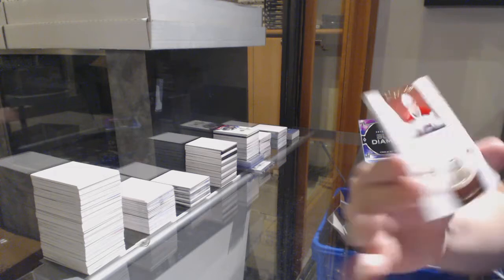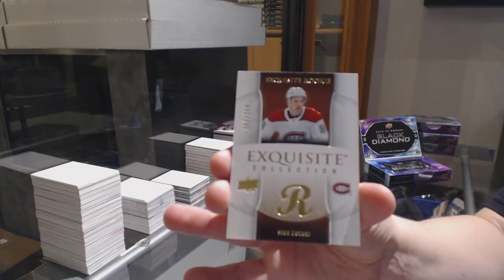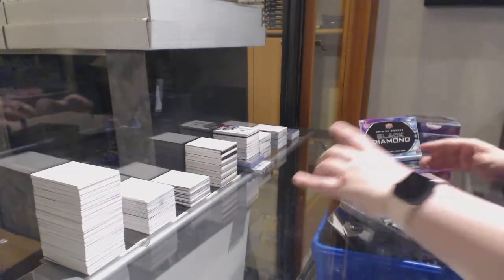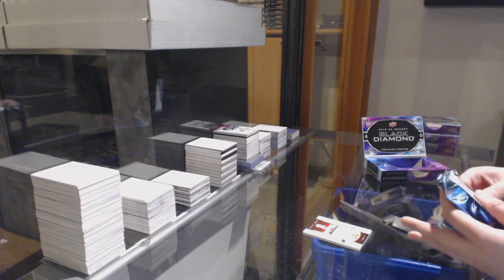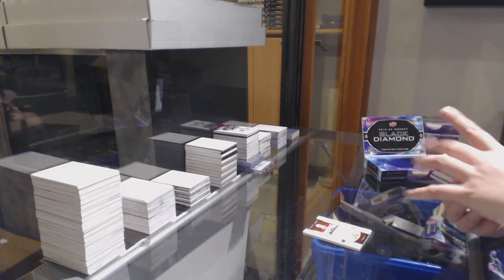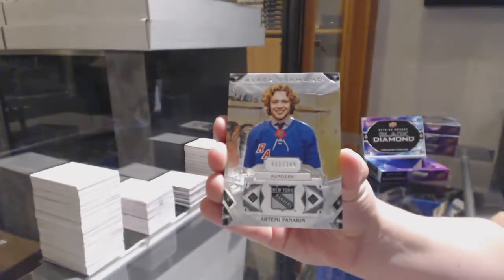We've got an Exquisite, number to $2.49 for Montreal, Nick Suzuki — hitting a lot of Nick Suzuki tonight, definitely not a bad rookie to have. We've got a number to $2.49 base for the Rangers, Artemi Panarin.